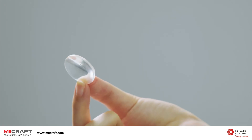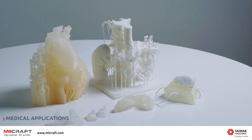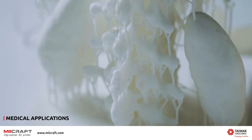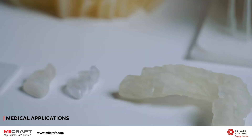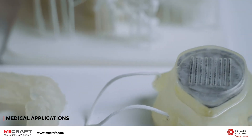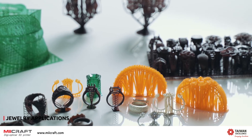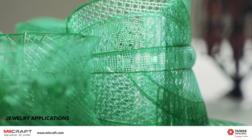The printing parts show incredible surface quality and sharpness. Maycraft printers are open to third-party materials and have a partnership with several worldwide leading material vendors with biocompatible FDA-certified materials. The broad range of materials available for Maycraft printers addresses a wide variety of applications.